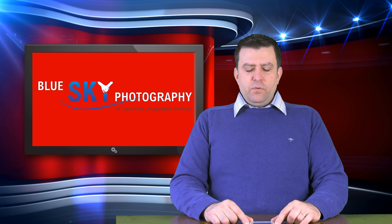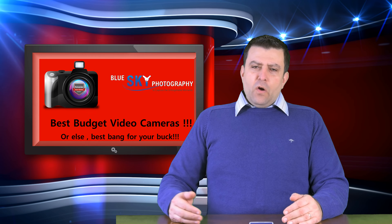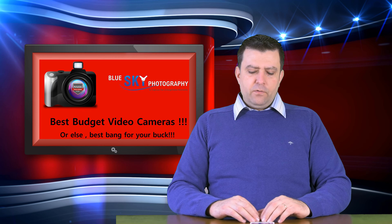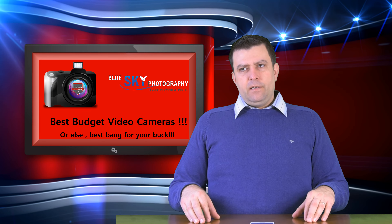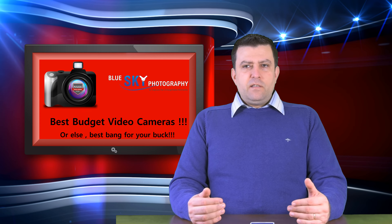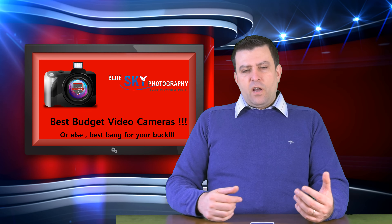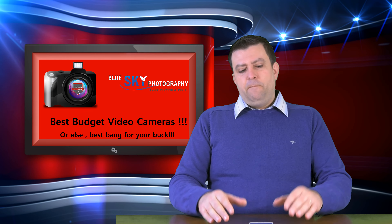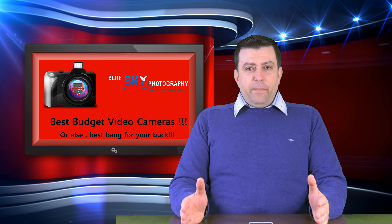Hello YouTubers, my name is Attila Mate from Blue Sky Photography. Today I'd like to talk to you about the best budget cameras for videography — specifically DSLR or mirrorless cameras for video. I'm not covering camcorders as that would be too long. I want to focus on which camera gives you better image quality and better abilities for less money.